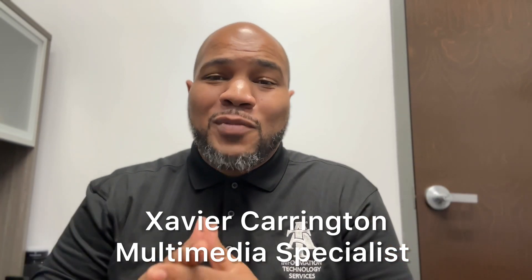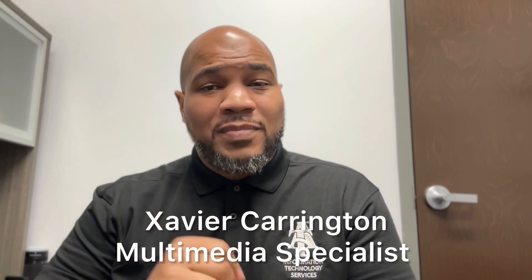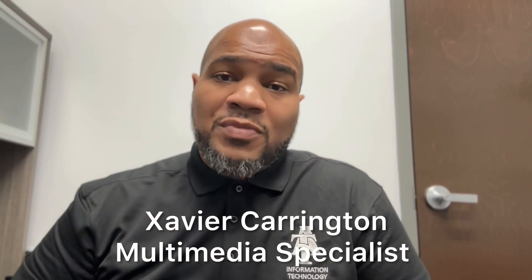Hey everyone, it's Xavier Carrington here, multimedia specialist. I'm going to give you three tips to help you feel better and look better on camera. Some of you may be using Zoom to create your content, and that's fine. What I want to do is make sure that we don't end up with those grainy videos, poor audio, or bad lighting.